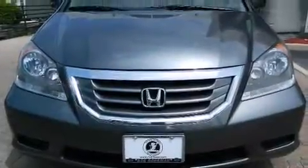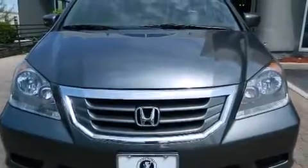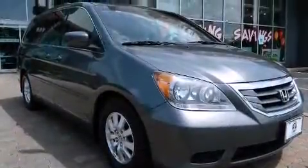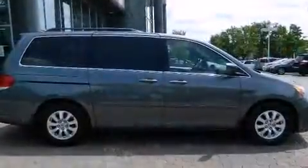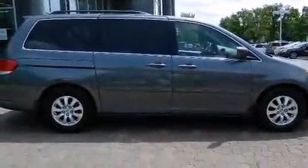Climb inside the 2010 Honda Odyssey. This eight-passenger van just recently passed the 40,000-mile mark. It features a front-wheel drive platform, an automatic transmission, and a 3.5-liter six-cylinder engine.